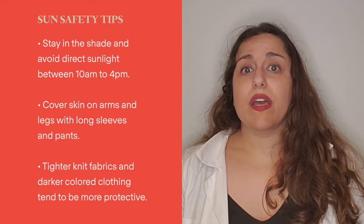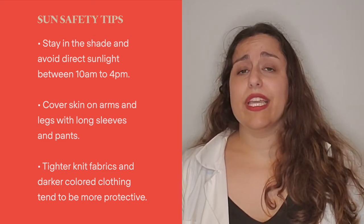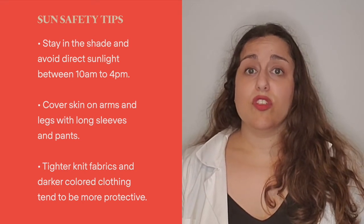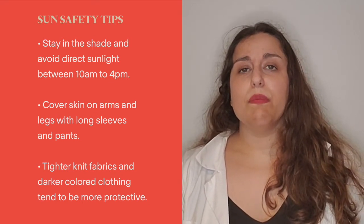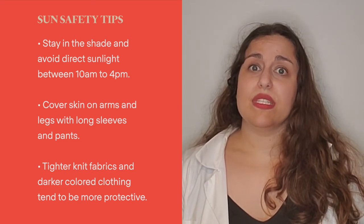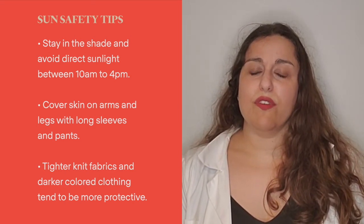Whenever possible, try to cover your skin on your arms and legs with long sleeves and pants. Tighter knit fabrics and darker colored clothing tend to be more protective, but any clothing that gets wet loses its ability to protect your skin from the UV rays. For this reason, as well as the fact that it's not always practical to wear long sleeves and pants in the summer, I recommend that you look to other forms of sun protection as well.